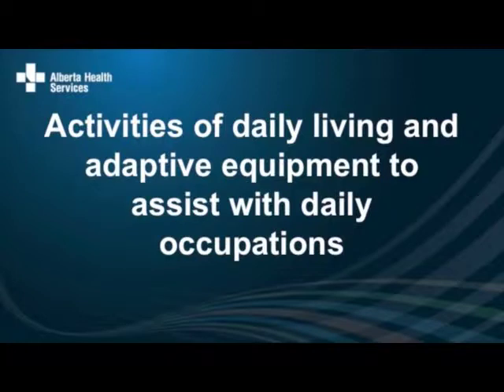Welcome. I'm glad you all could make it this afternoon. The workshop is on Activities of Daily Living and Adaptive Equipment to assist with your daily occupations. My name is Monique and I'm an occupational therapist. I've been working with the neuromuscular clinic team here for the past five years. Throughout the years we found that we did lots of education on different topics with our patients, and sometimes things got missed. That's why this fall the whole team decided to put these education sessions together. It's been really helpful that Annalise has been helping us set all this up.